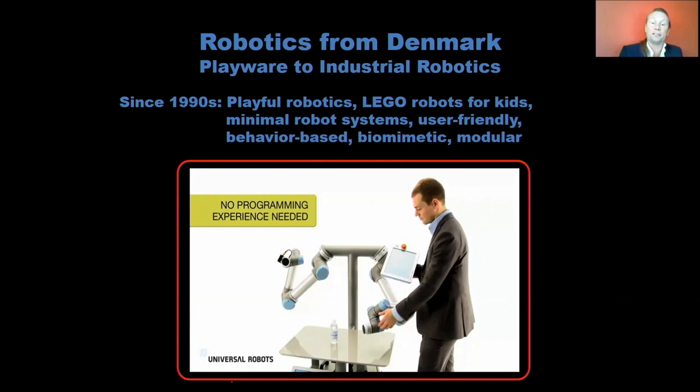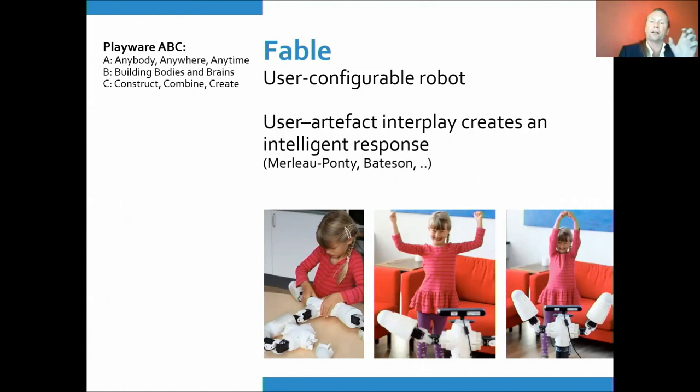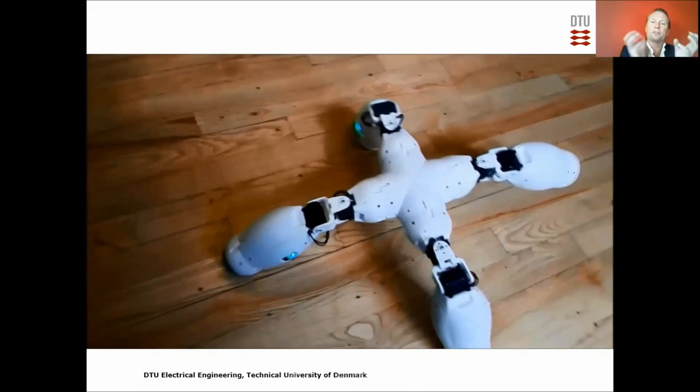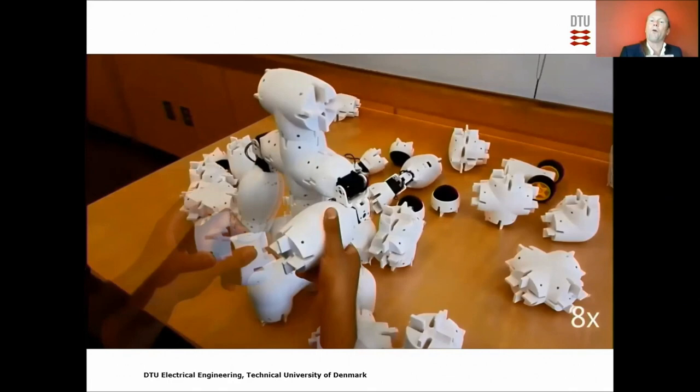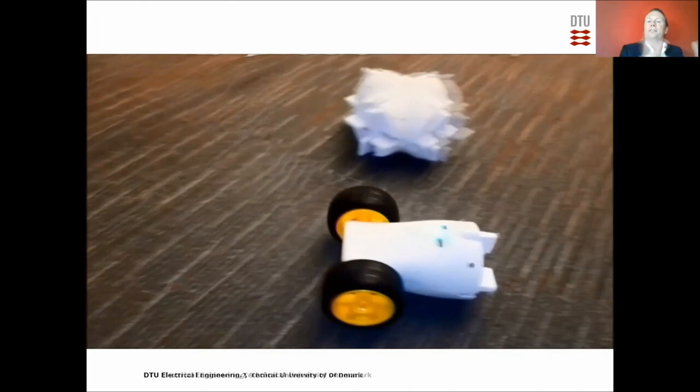Another example is the Fable robots — user-configurable robots you can quickly put together, click-click-click, creating a robot with different sensor, actuator, and construction modules. You can quickly program them through a graphical programming interface, making it a suitable system for the educational sector when you want to go beyond what Lego Mindstorms offered. You can create these robots quickly in the classroom — look more at shape-robotics.com.